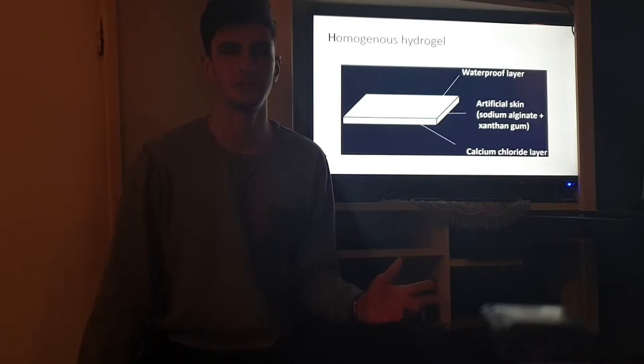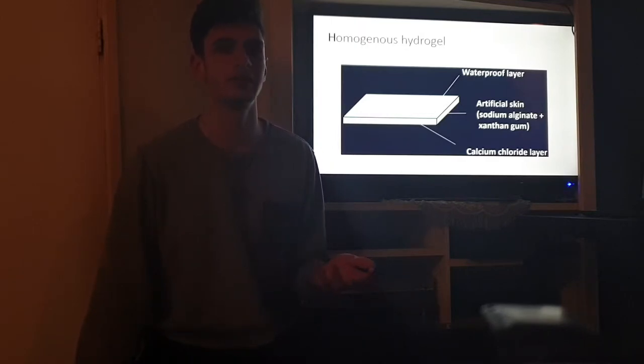This artificial skin is comprised of three layers. The top being a waterproof layer, the middle is the artificial skin derived from the xanthan gum and sodium alginate, and the bottom layer is a calcium chloride layer. The homogenous hydrogel is fulfilled by the two ingredients, sodium alginate and xanthan gum.